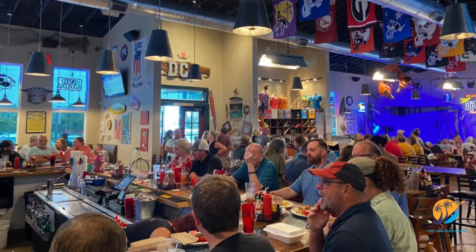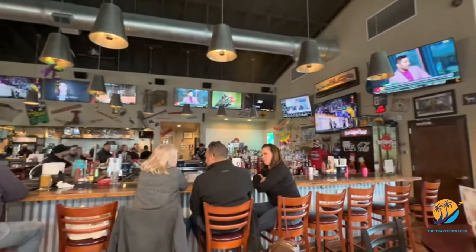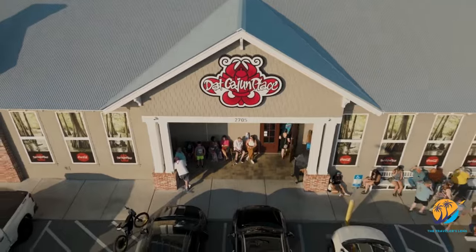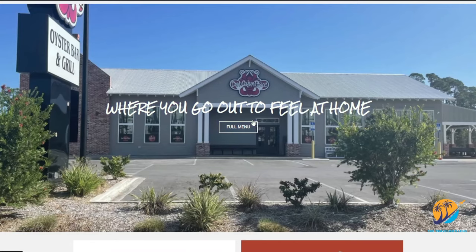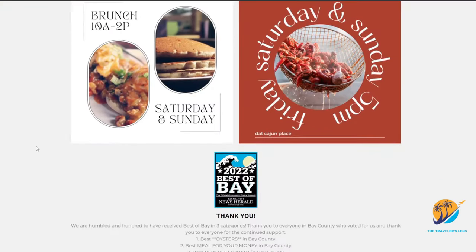While That Cajun Place has ample parking and seating, brace yourself — it gets crowded as soon as the doors open at 11am, and people often arrive early to grab a seat. If you're planning a visit on a weekend evening — Friday or Saturday — consider joining the Yelp waiting list to save waiting time. You can find a Yelp link on their website at www.dadcasonplace.com.